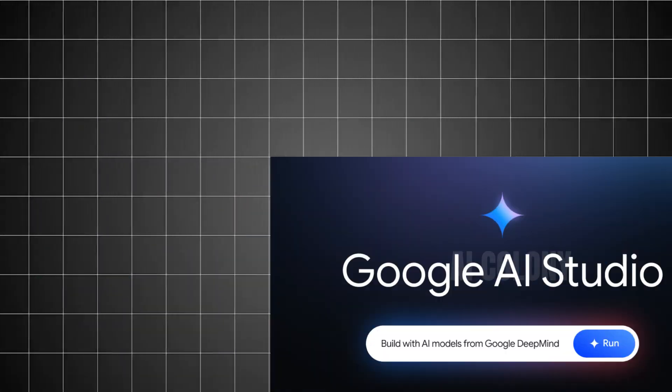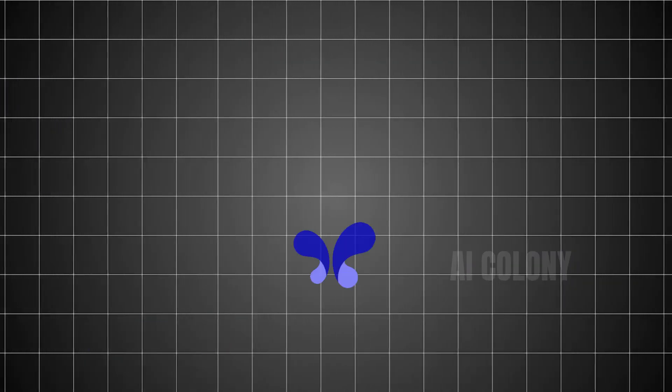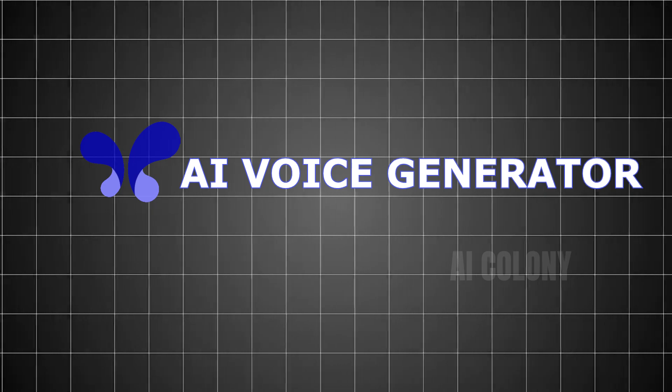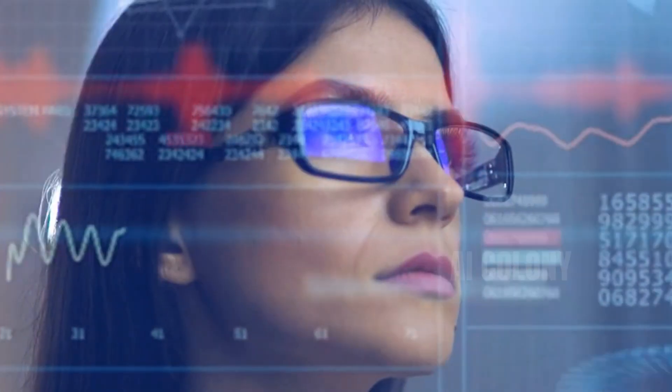This time we're going to explore Google AI Studio text-to-speech, one of the AI voice generator solutions that is on the rise, and yes, there is a free text-to-speech AI version too. So, for those of you who are looking for AI text-to-speech with emotion, you must watch, because at the end of this video I will also give a special call to action — make sure you check it out.